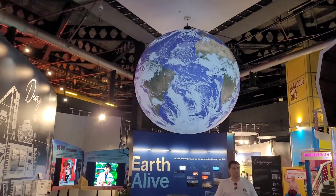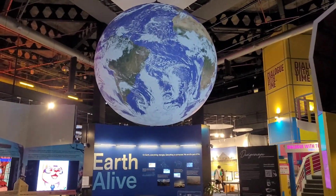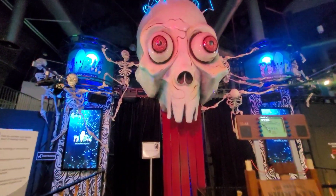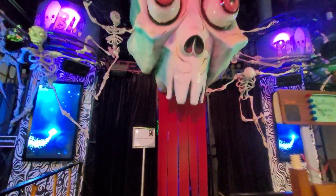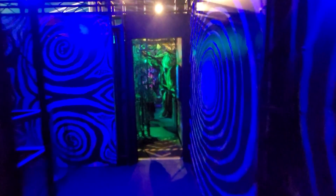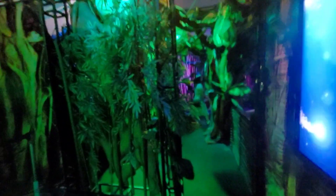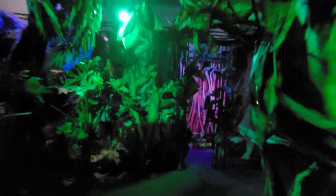Hall B also looks quite interesting — a lot of skeleton stuff. Very picturesque stuff here, and the best part: this Earth planet is rotating around here. Earth alive — this is how. This is really good.